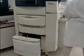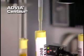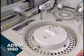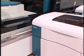Advia WorkCell integrates two proven, highly regarded systems: the Advia Centaur for immunodiagnostics, and the Advia 1650 for clinical chemistry, with a unique sample handling process. Together, they bring random access capability to your core laboratory.